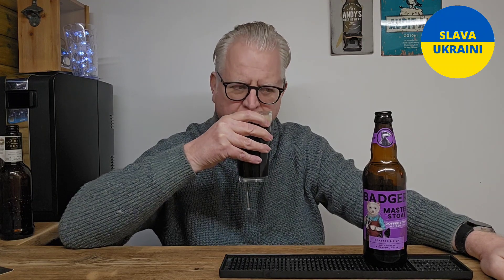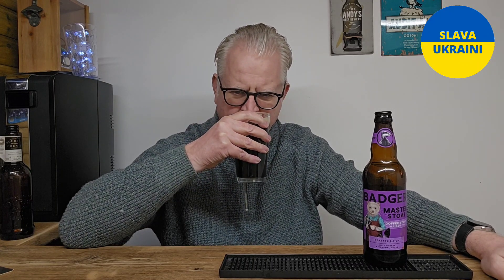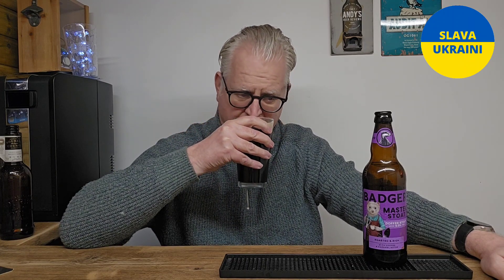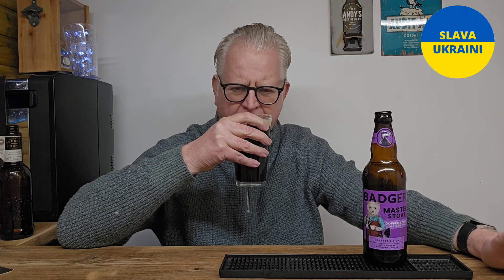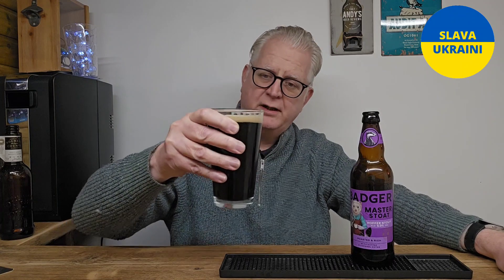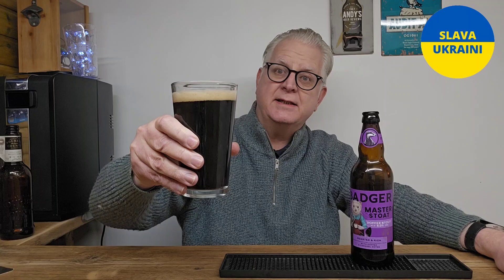That is nice. You can smell cream on it — a real creaminess. It smells like a coffee with cream, and there's a lovely sweet caramel, toffee note. You can really smell the caramel. So far so good — it works for me. These are a good little brewer so I do expect this to be really nice. Let's taste it — cheers everybody.